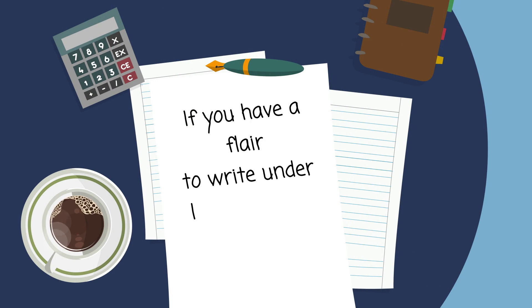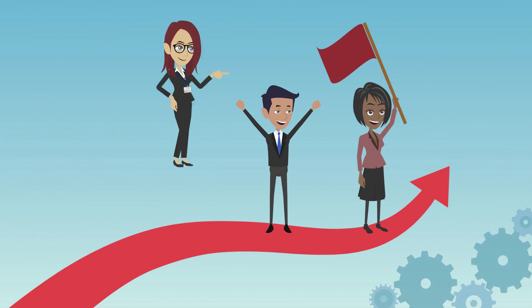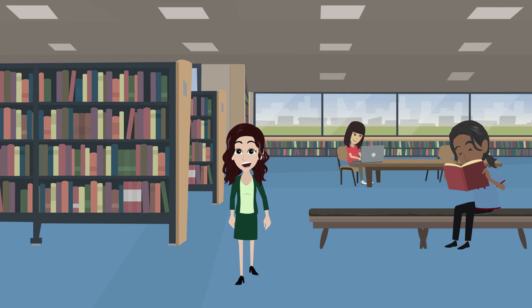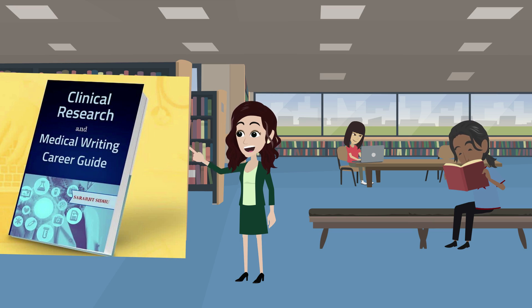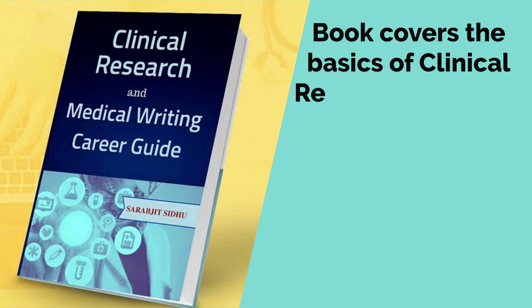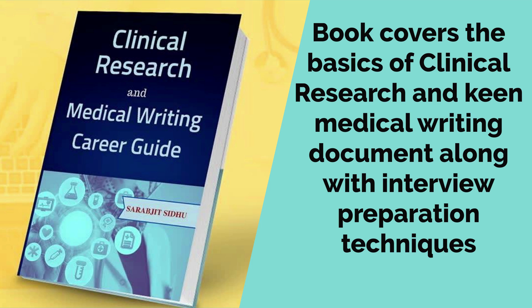If you have a flair to write and a life sciences or pharmacy degree, you can pursue a successful career as a medical writer. You can also refer to my book, 'Clinical Research and Medical Writing Career Guide.' The book covers the basics of clinical research and key medical writing documents, along with how to prepare for an interview. The link is given in the description.